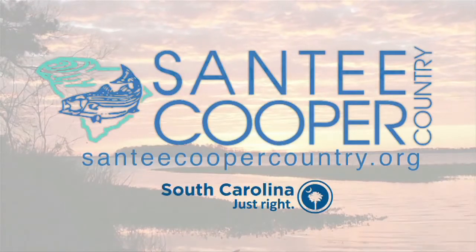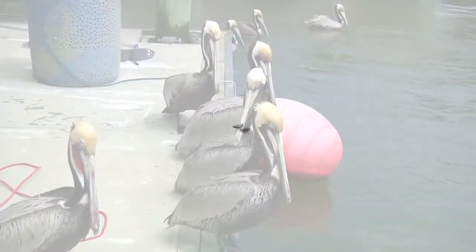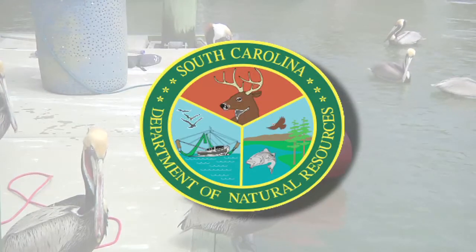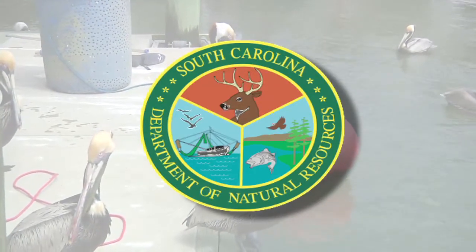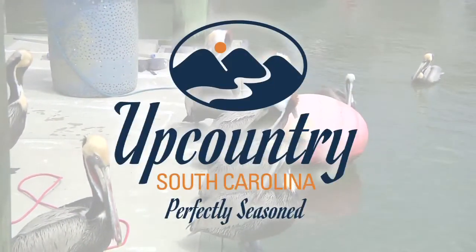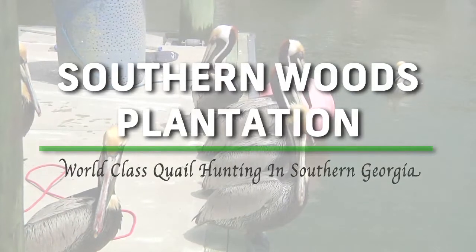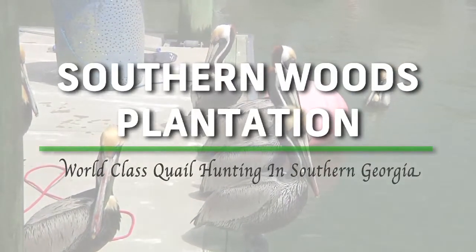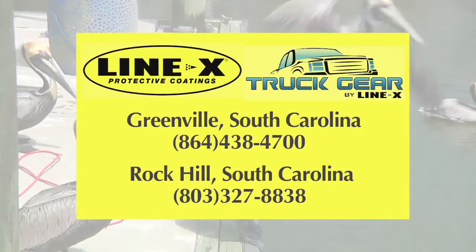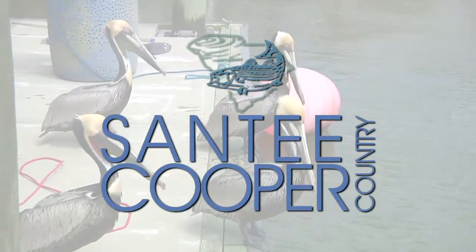To receive a free newsletter and e-news, just log on at SanteeCooperCountry.org. Bob Redfern's Outdoor Magazine is brought to you today by these great partners: the South Carolina Department of Natural Resources, making life better in the outdoors; Abu Garcia — fish to win with Abu Garcia; Upcountry South Carolina, perfectly seasoned; Southern Woods Plantation, offering the best quail hunting in the southeast; Line-X in Greenville and Rock Hill, South Carolina, your Line-X dealer for all your truck customizing needs; and Santee Cooper Country — discover the natural wonders of South Carolina's Great Lakes.